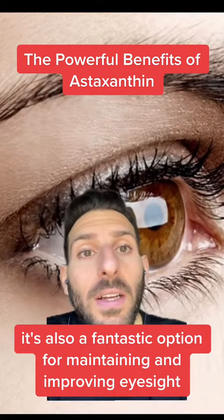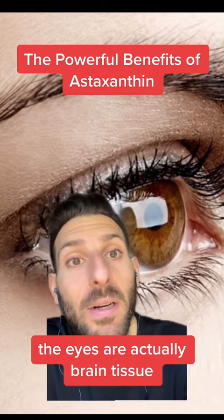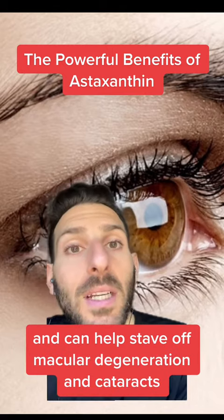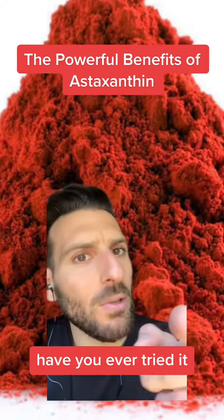It's also a fantastic option for maintaining and improving eyesight. The eyes are actually brain tissue, and astaxanthin is known to be protective particularly for the retina, and can help stave off macular degeneration and cataracts. That's a lot for this red powder. Have you ever tried it?